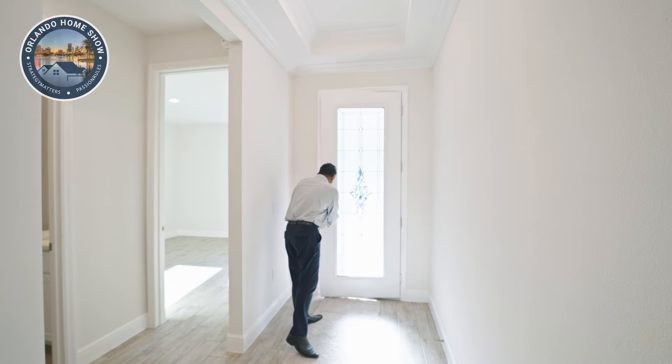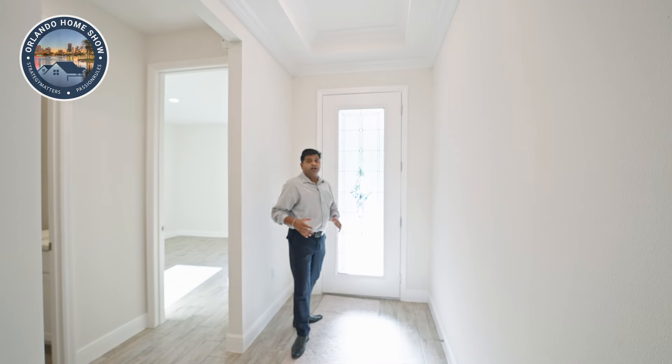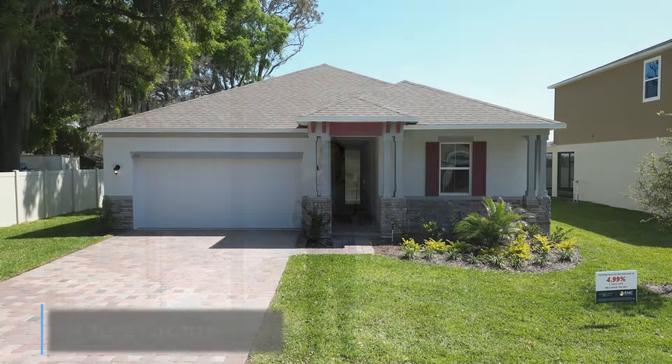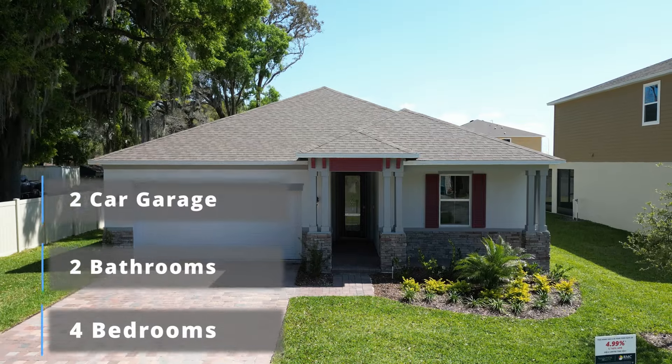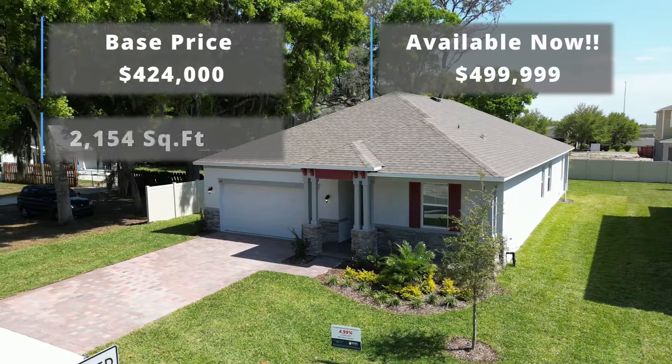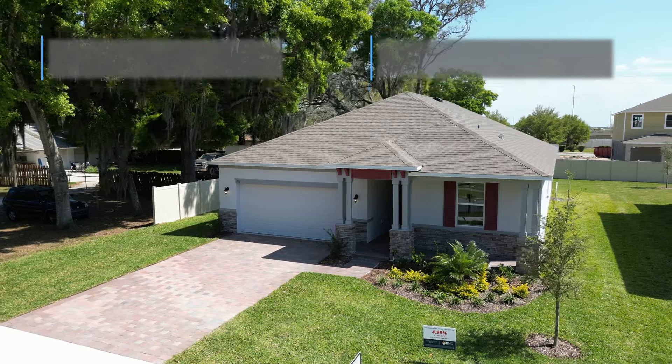Welcome to this beautiful builder model. This used to be a decorated builder model and it is now available for sale. The price of this house is $499,999. I don't know why not $500,000 — that would have sounded better and been easier to remember. Anyhow, this is a four-bedroom, two-bathroom, two-car garage, 2,154 square foot home in a community with no CDD, no HOA, and five minutes to Mount Dora.